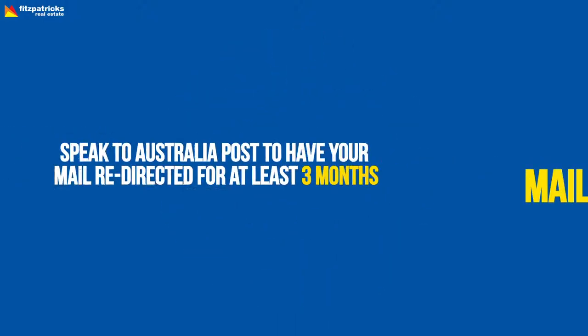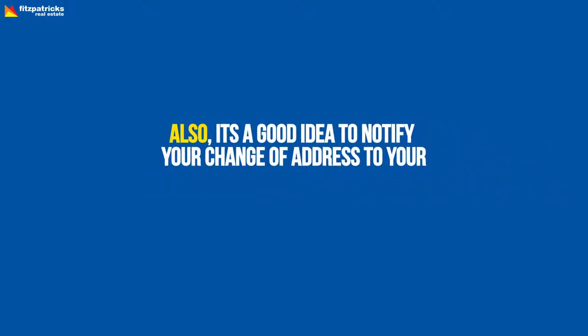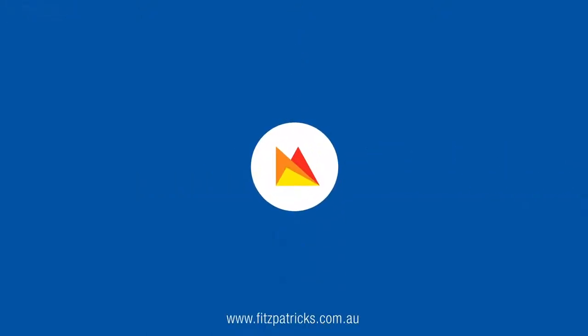Mail redirection. Speak to Australia Post to have your mail redirected for at least three months. Also, it's a good idea to notify your change of address to your insurer, bank, RMS, etc. You definitely don't want to miss out on that registration or licence renewal. Now that you have things organised, time to pack your boxes and get moving.